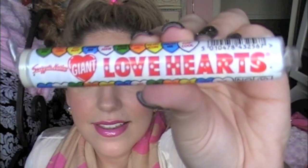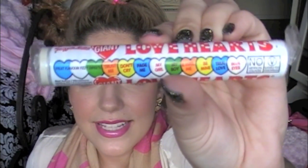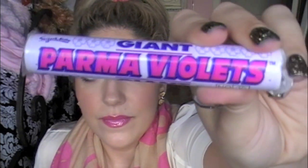Some candies! This is Giant Love Hearts — I have never seen this candy. It is too cute. And another candy: these are Giant Parma Violets. They smell good. Yummy. Thank you!